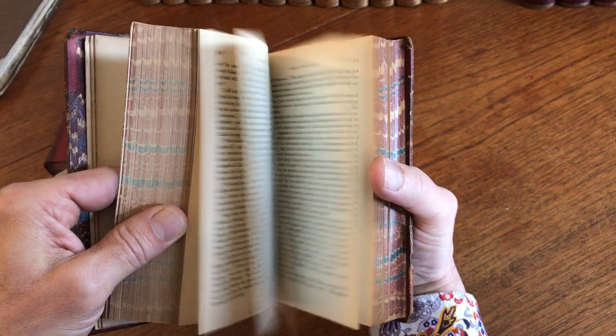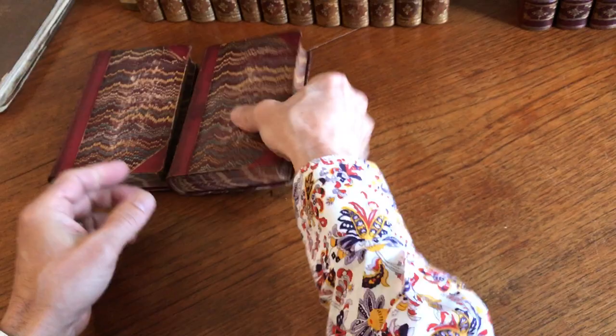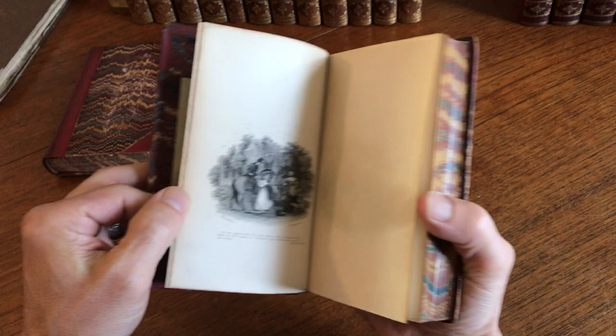These are her popular tales. She was of course a very popular author in her day. Notice the nuances of dark and light contrast in those images. That's a very well engraved and well inked plate.